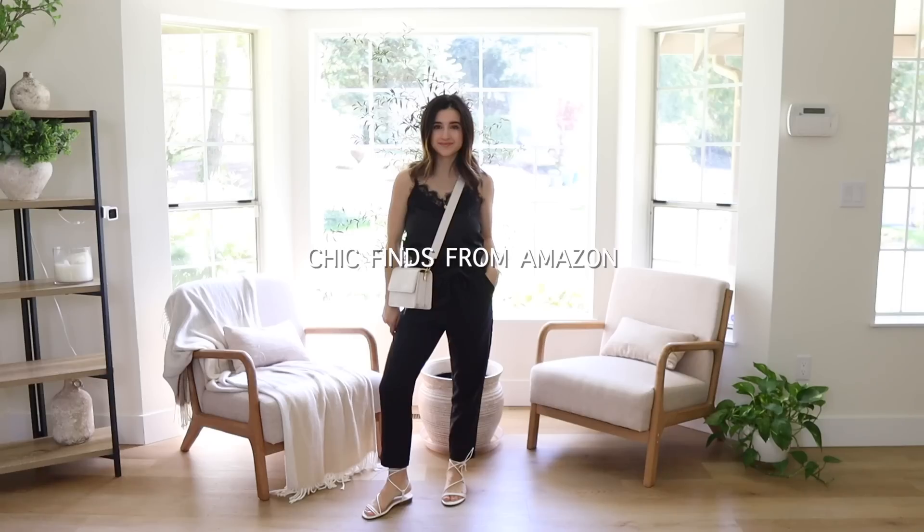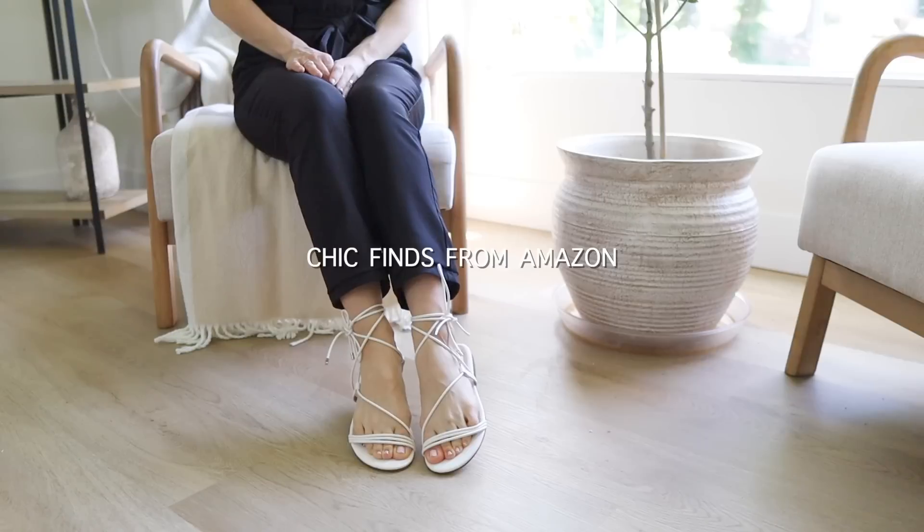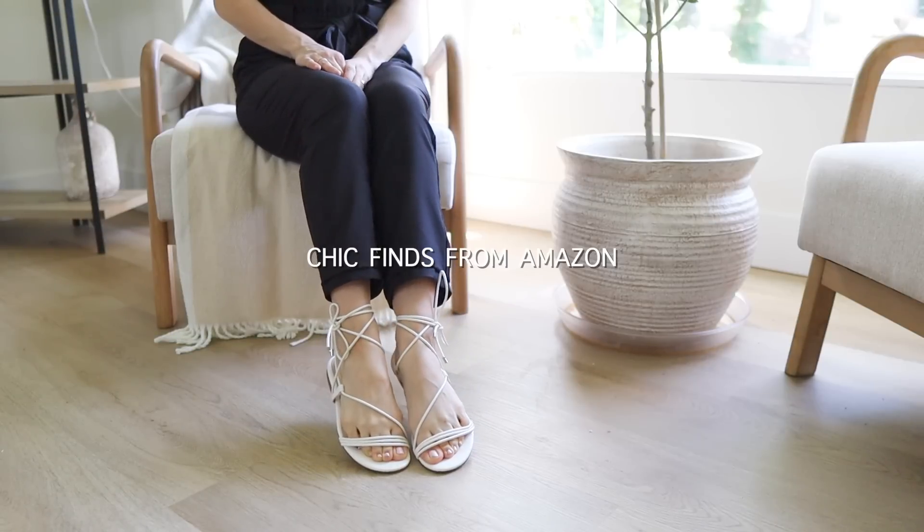Hi guys, welcome back to another video. Today I'll be sharing 12 chic fashion finds from Amazon. In case you missed it, I did a video just like this not too long ago sharing 14 different chic finds. Today I have 12 all new pieces to share that I found on Amazon that are really good quality and look more expensive than they actually are. I'm so picky about quality so I'm always super duper honest with these videos. I have clothing and accessories to share today.